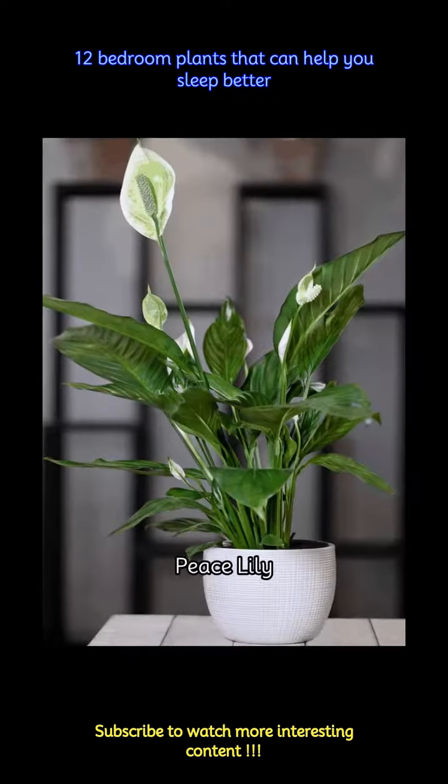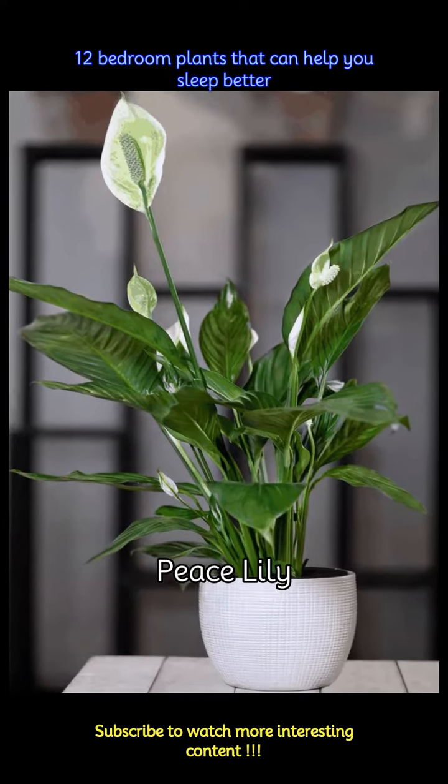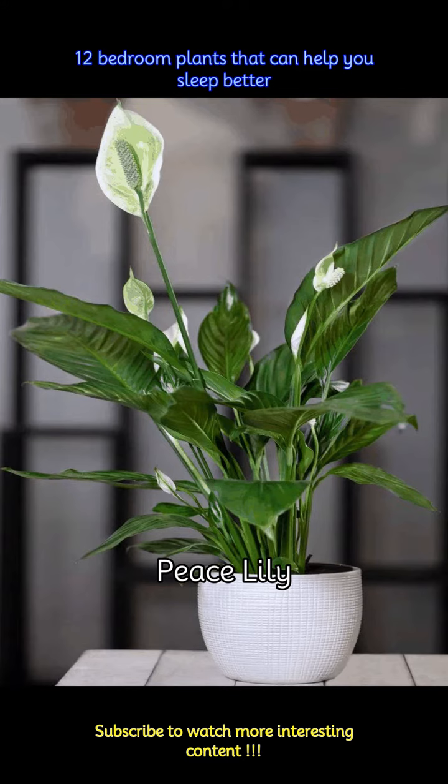Growing peace lilies is both affordable as well as beautiful. The white flowers and beautiful leaves are not just beautiful to look at but they also remove toxins from the air, creating a cleaner atmosphere.